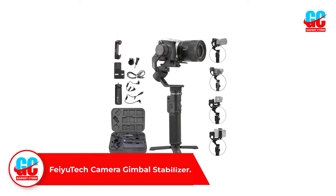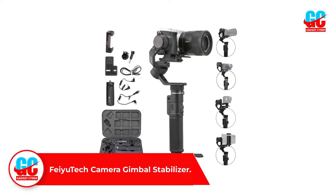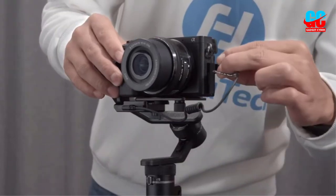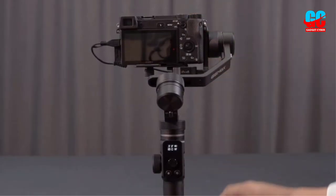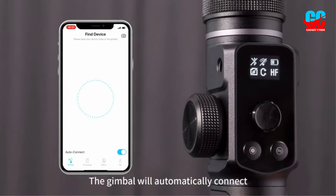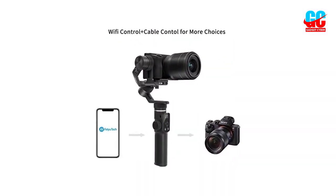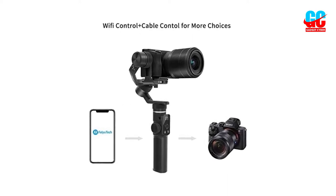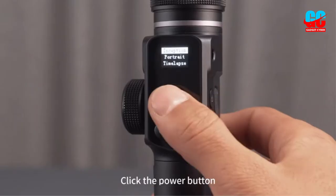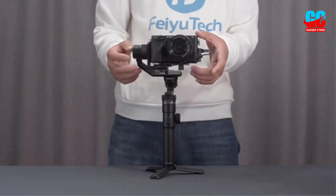Number 3: Fayutec Camera Gimbal Stabilizer. All the gimbals discussed to this point are mechanical stabilizers, but the Fayutec G6 Max represents a major step forward, incorporating Bluetooth to connect with your smartphone and utilizing advanced adaptation technology that automatically adjusts to different cameras. It's an upgrade on the G6 Plus. It weighs only 1.5 pounds, and the G6 is compatible with a wide range of pocket video and action cameras, mirrorless cameras with short lenses, and it can even connect with smartphones, making it one of the most versatile gimbals on the market.